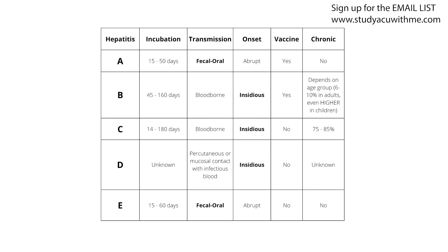Gloves can actually act as an extra barrier in addition to our skin, so that if we do get pricked, it pricks the glove and not our skin. To summarize hep B: transmitted through blood and body fluids; incubation period 45 to 160 days; onset is insidious; there is a vaccine; and chronic issues affect 6 to 10% of adults and 25 to 50% of children.